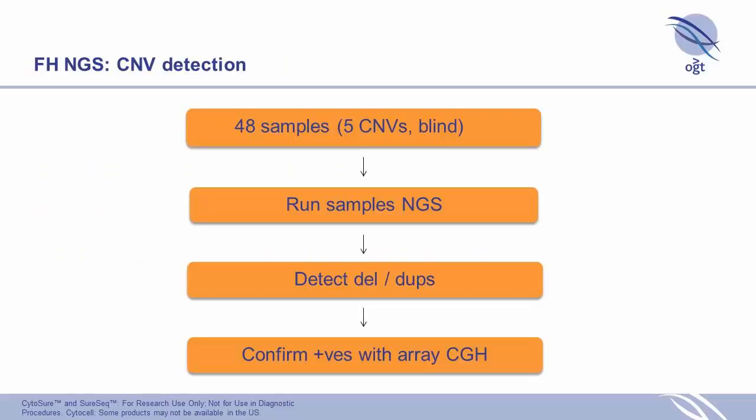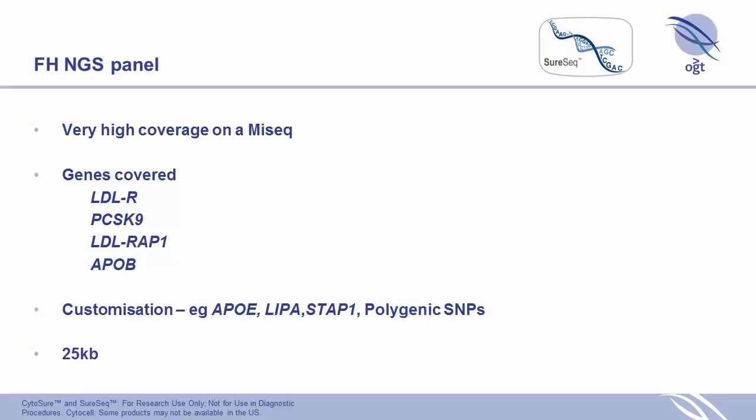Currently, we've run 48 samples, of which roughly 10% are CNVs as you normally find. We ran them blind — running the NGS samples first, detecting gains and losses, and then confirming the positives with array CGH. That is essentially our ultimate aim for this panel: CNV detection with NGS, confirmed by array.